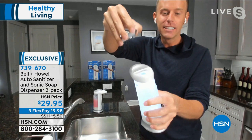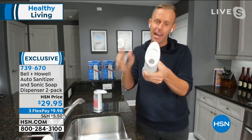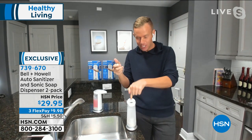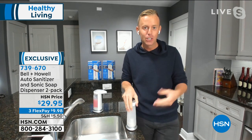You can put almost nine ounces of liquid on the inside simply by taking the top off and filling it from the top. That is a great feature, number one, because you never have to lift it off the counter. You just fill it right from the top, put that cap right back on, and you're good to go.